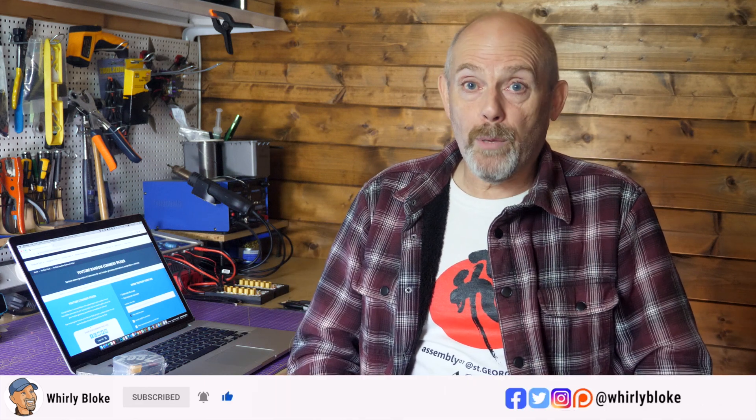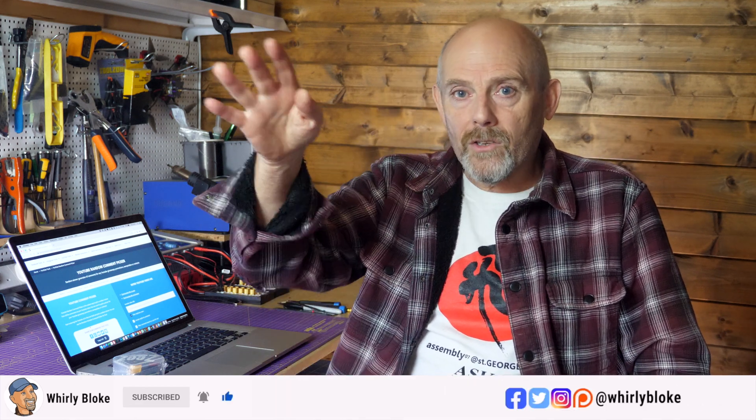As always, thanks for watching, and remember if it's your first visit then please consider subscribing to the channel down here and hit the bell to get notified when I post new content. I'll see you next time.